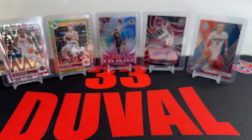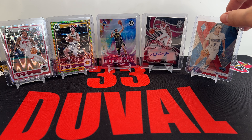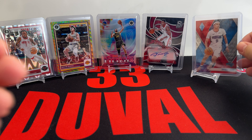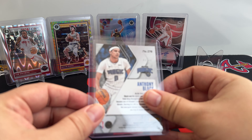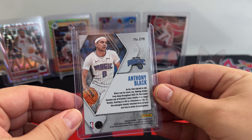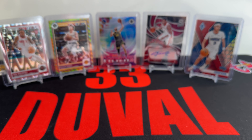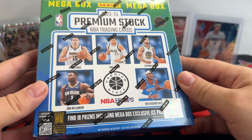Here are some of the hits I had out of the blaster box. We had the Cam Whitmore Seismic, the Austin Reeves Multi-Wave — that's a pretty short print, so that was a cool hit. We had the Hoopla Silver, and then some recent pickups: the Tracy McGrady Spectra out of 35. I'm a Magic fan, so we got Anthony Black Rookie out of Phoenix, numbered 2/11 — a 1-of-11 Anthony Black. That was a cool recent pickup.